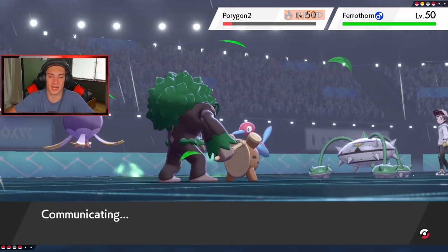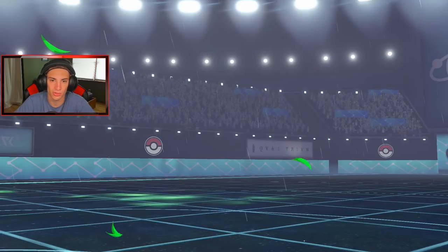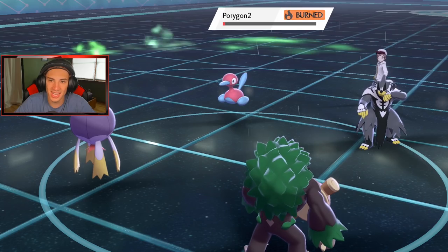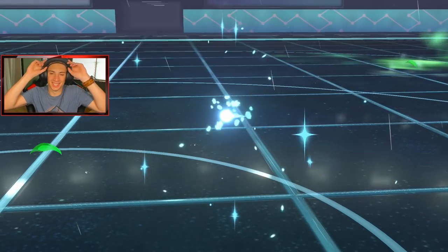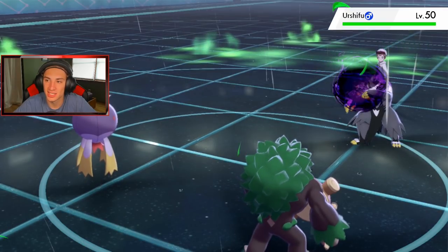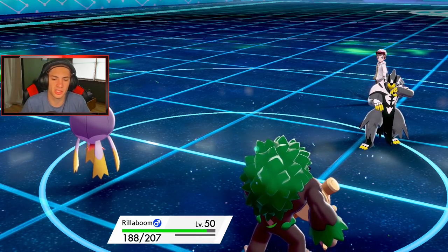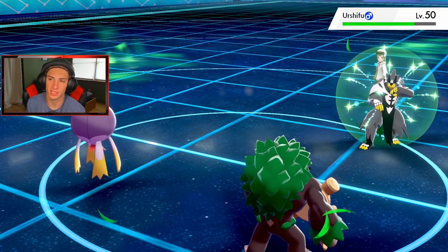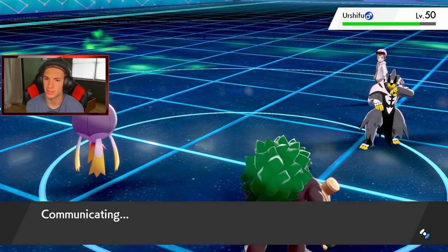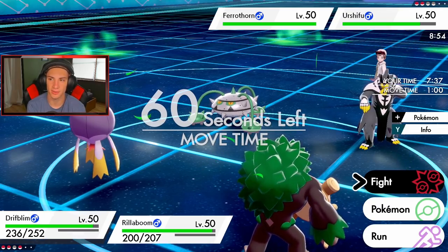He withdraws Ferrothorn, Urshifu comes in — we get a nice Shadow Ball over on it, and Grassy Glide comes in for the KO! Look at that, Grassy Glide is showing off the new move! He's in Trick Room though, so I wonder how speeds run here. I still have Kingdra in the back who can come in once Trick Room ends. We took out Porygon-2 and Togekiss already. He has Ferrothorn left.